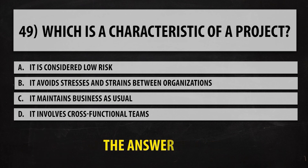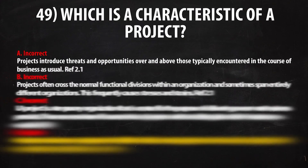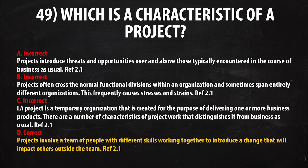The fourth question, the answer is D. Projects involve a team of people with different skills working together to introduce a change that will impact others outside the team. The reference is section 2.1.